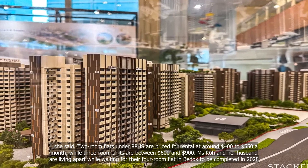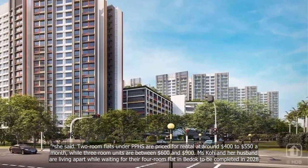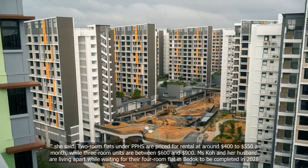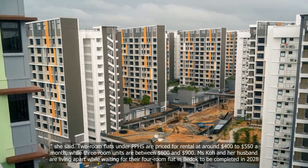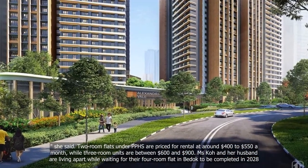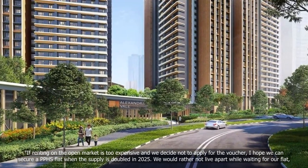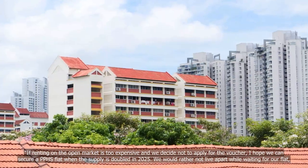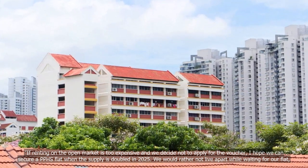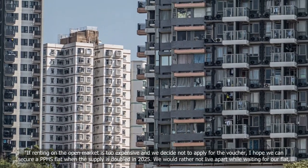Two-room flats under PPHS are priced for rental at around $400 to $550 a month, while three-room units are between $600 and $900. Ms. Ko and her husband are living apart while waiting for their four-room flat to be completed in 2028. "If renting on the open market is too expensive and we decide not to apply for the voucher, I hope we can secure our PPHS flat when the supply is doubled in 2025. We would rather not live apart while waiting for our flat," Ms. Ko added.